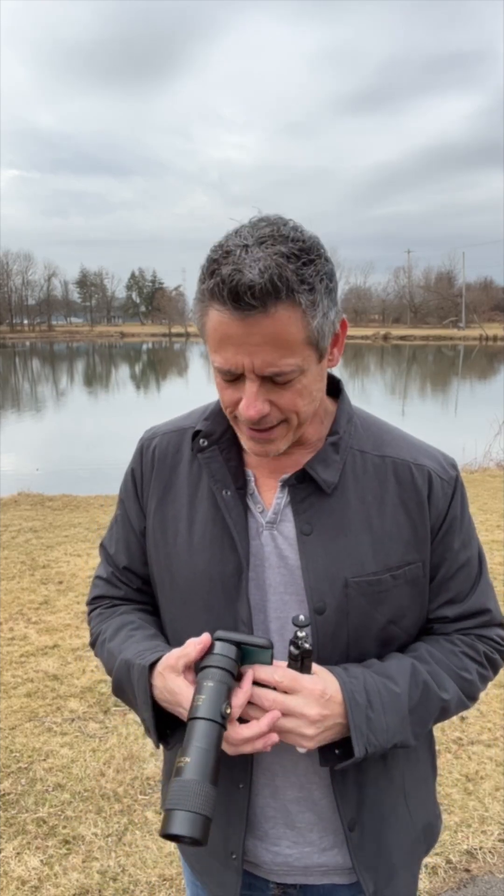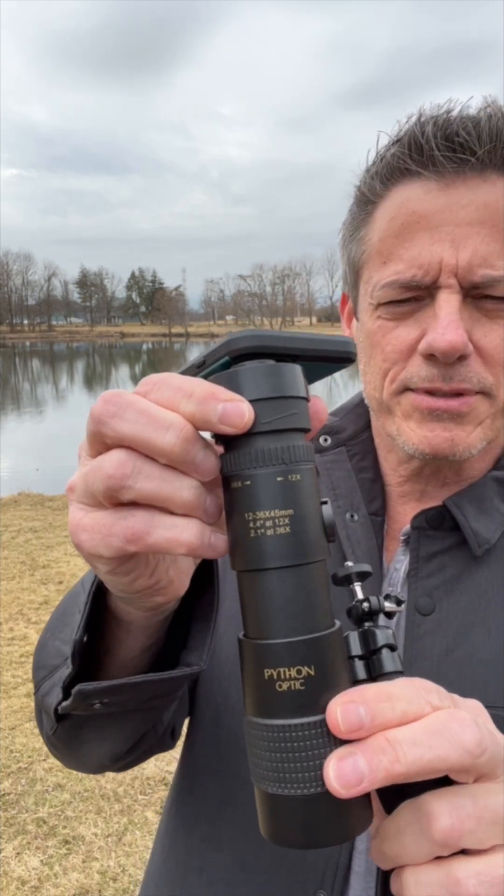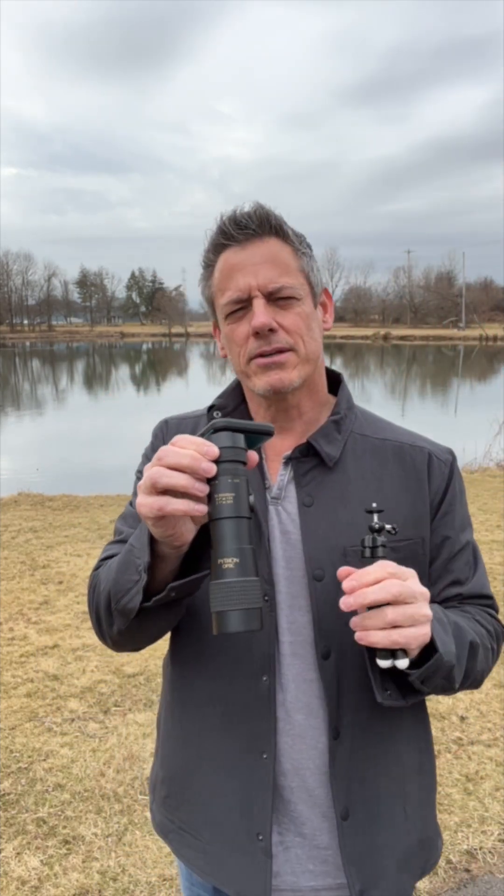Are you looking to get closer to nature like I am? Well check this out. This is the Python Optic HD Monocular Telescope, and this thing is completely incredible.